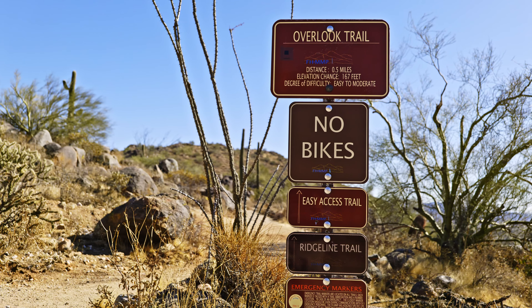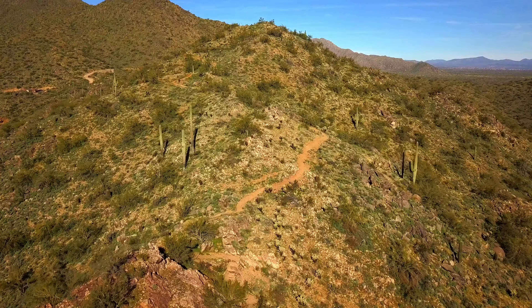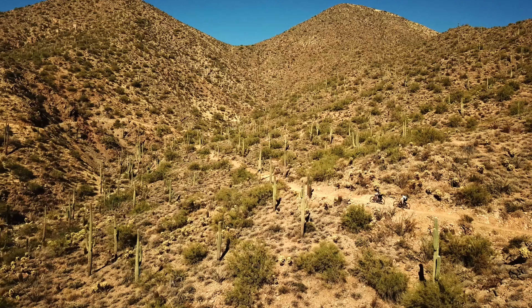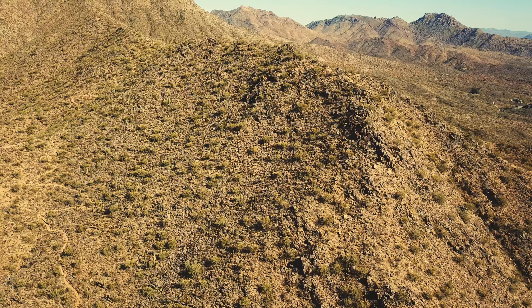For easy, moderate hikes, we suggest you take the Easy and Overlook Trail. The Ridgeline is a challenging trail. The Andrew Kinsey is a moderately difficult trail. The Western Loop is our most difficult trail.